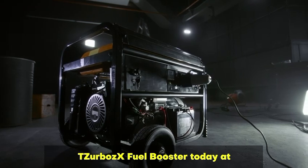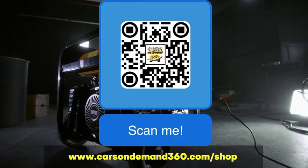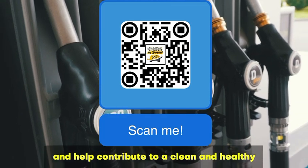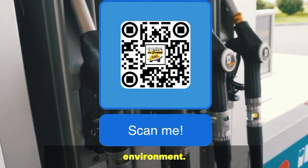Get Tazerbo's X Fuel Booster today at www.carsondemand360.com and help contribute to a clean and healthy environment.